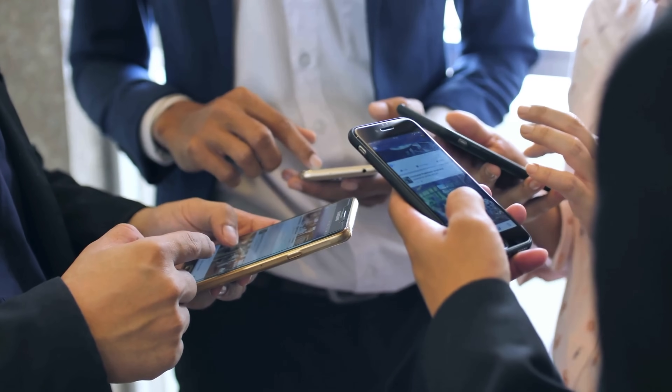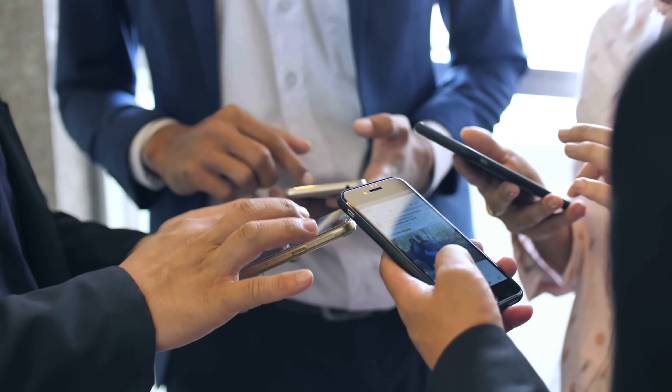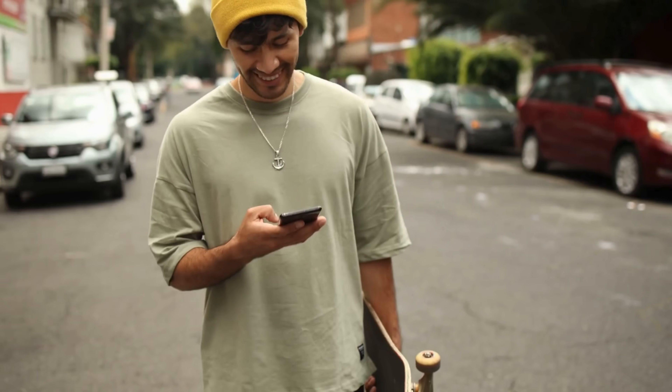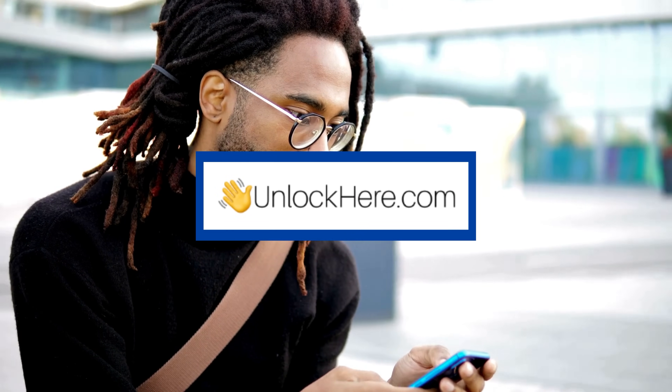Each of these services has its strengths, and it's all about finding what works best for your situation. Now that we've laid out your options, let's take a closer look at how to use UnlockHere's AI Unlocking Assistant in the next step.